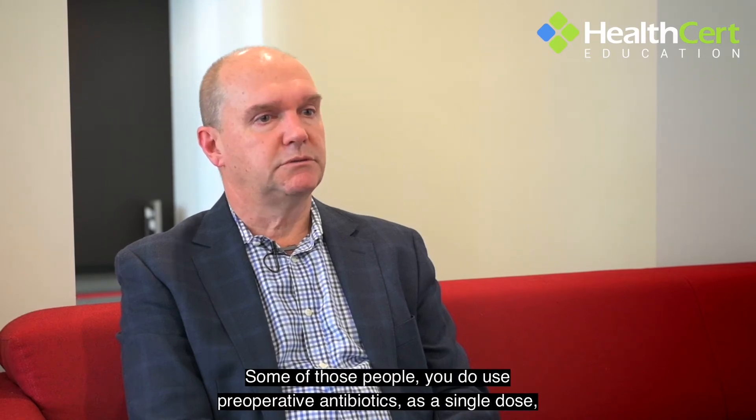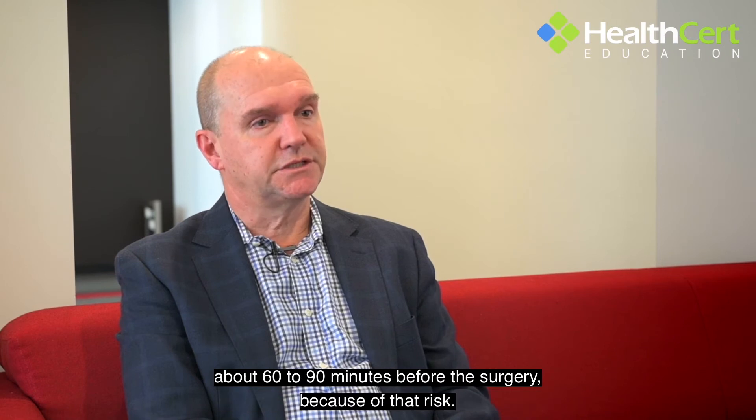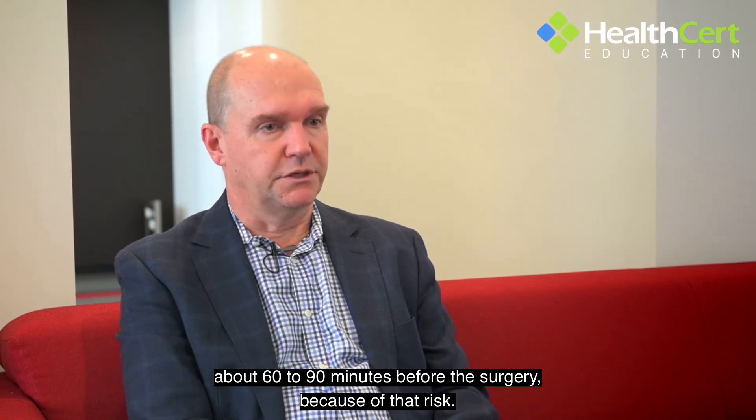For those high-risk patients, you do use pre-operative antibiotics as a single dose about 60 to 90 minutes before the surgery, because of that elevated infection risk.